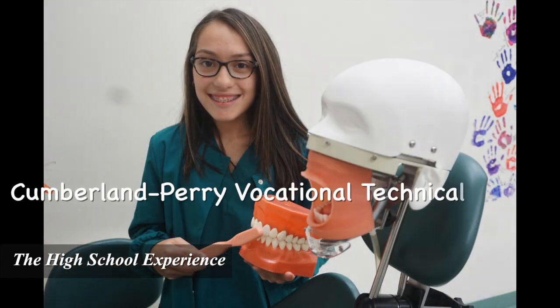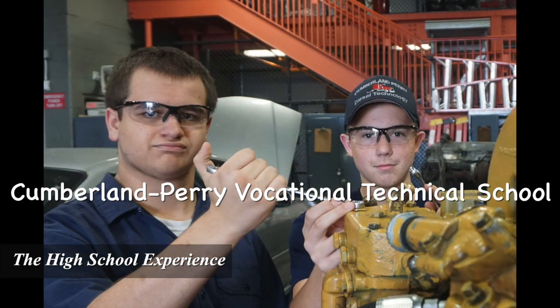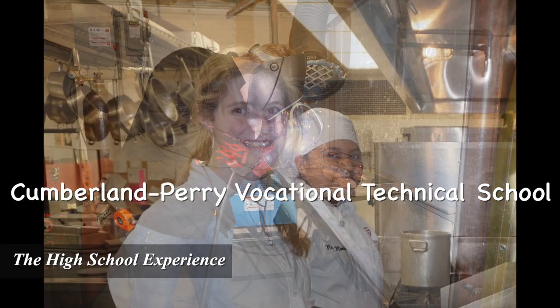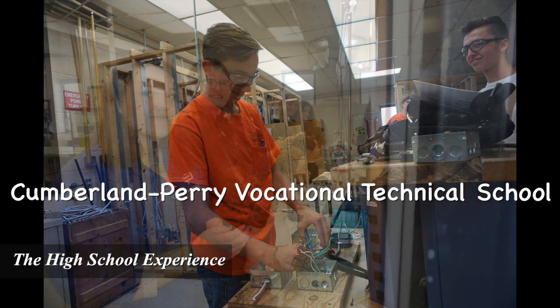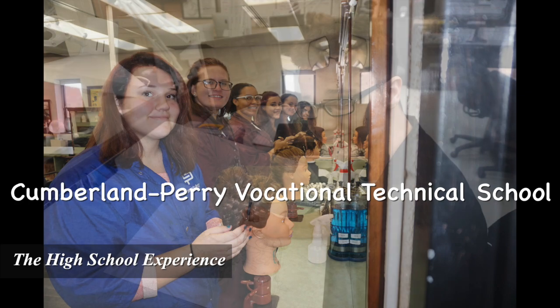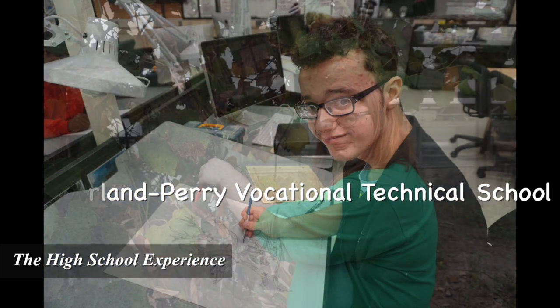Beginning in 10th grade, students can elect to attend our high school for half the day and the Cumberland-Perry Area Vocational Technical School for the remainder of the day. Students have the ability to earn industry certifications and learn essential skills to prepare them for the workforce.